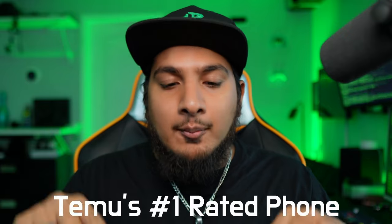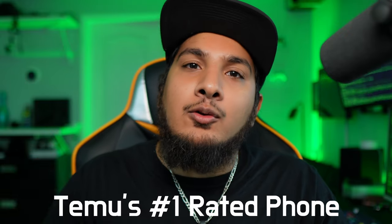What's up guys, welcome back to another Temu video. Today we're going to be taking a look at the number one rated phone on Temu for under a hundred dollars. Stay tuned.